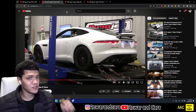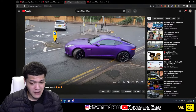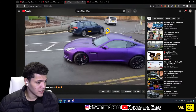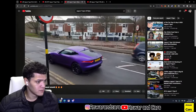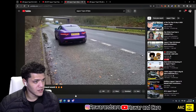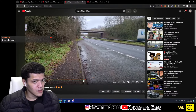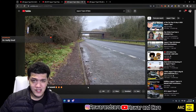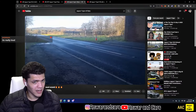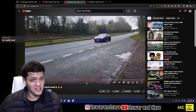Here's an F-Type S — a V6 — with some outdoor sounds so you can hear what it's like from the outside. It has a very typical V6 sound, kind of like an R35, but with those pops and bangs it's insane.